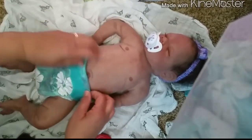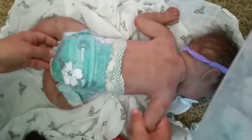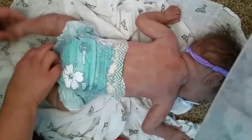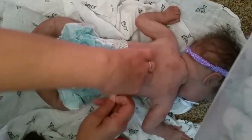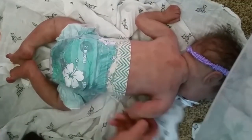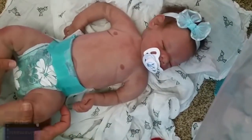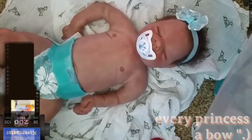Now her belly is covered. That is so cute. Her hiney fills out the diaper and has a little ruffle — oh, how cute. That is precious. That totally could go for a boy or a girl. In this case, we're just girling it up with her bow. That is so cute. How pretty.